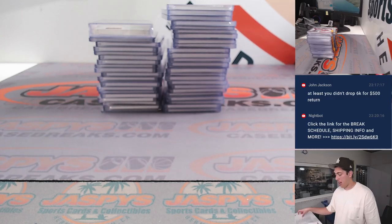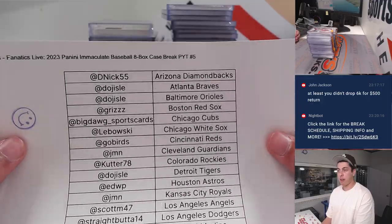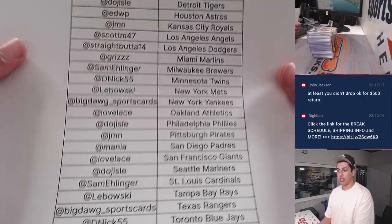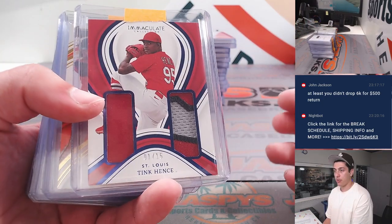What's up, guys? Mike Rory Jaspi is doing a recap for 2023 Panini Immaculate Baseball, eight-box case break, Pick Your Team number five, done on Fanatics Live. Here's the list — pause it if you need to. And starting off our recap here.